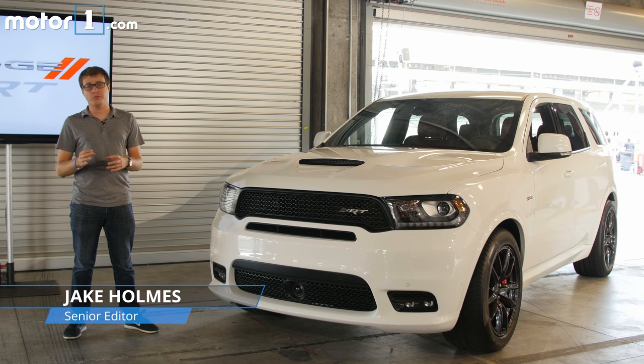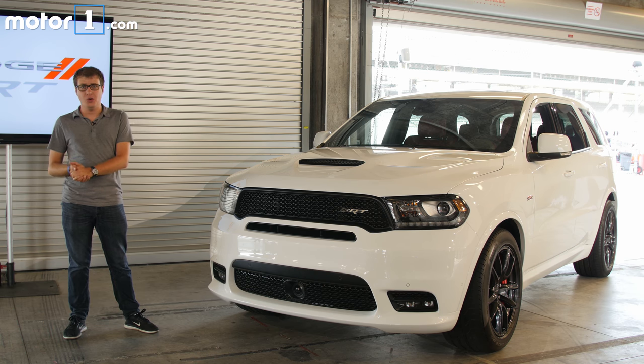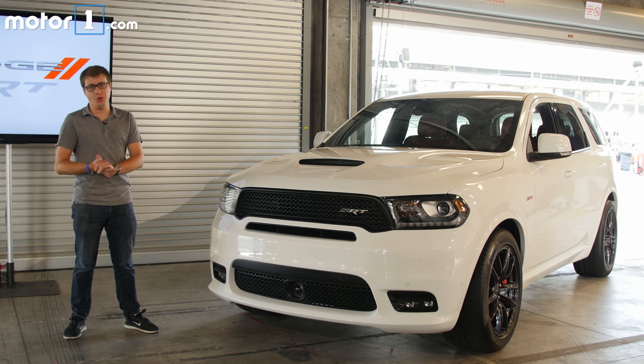The Dodge Charger and Challenger are relatively large, roomy vehicles, but there's still a limit to how much stuff and how many people you can put inside them. That's why Dodge has given us this — the Durango SRT. All the performance of those models, but packed into this SUV body.